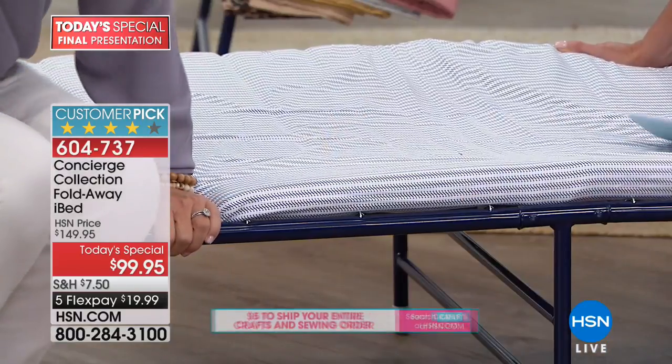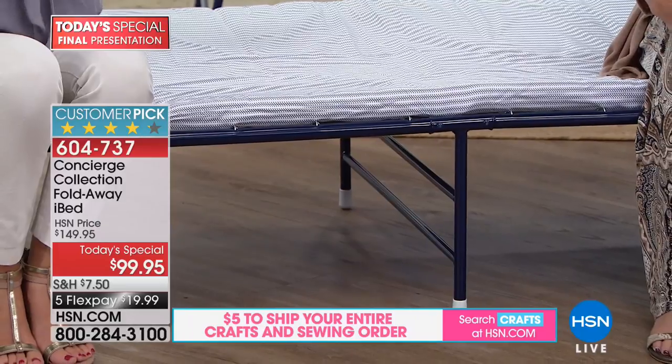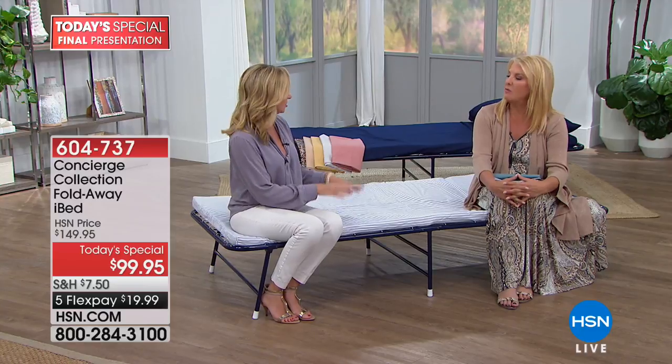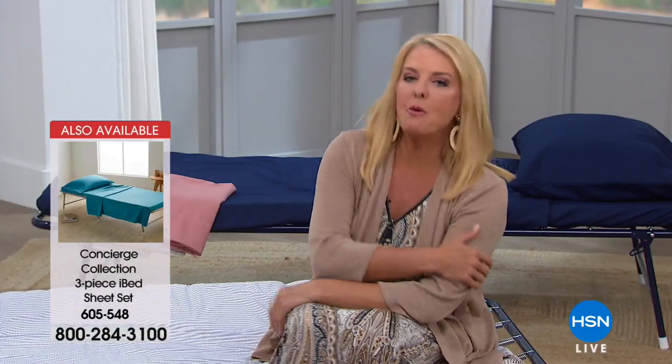You'll be absolutely shocked at how comfortable it is. When people say 'a cot,' they think of camping cots or army cots — those are miserable because there's no bounce, no give. This is built to really give you an awesome sleeping experience. I'm a front sleeper — I sleep on my stomach — and I was really, really comfortable on it. The Navy is so good looking and there's only 250 left, so that's last chance for Navy.